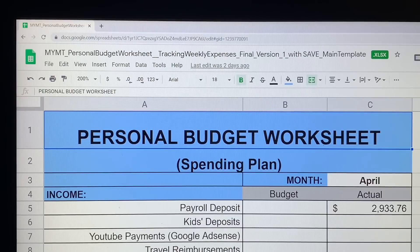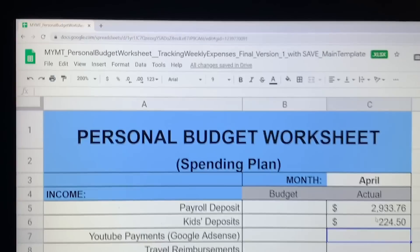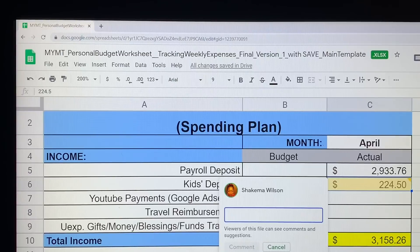Since that time I have gotten paid and my actual payroll deposit is $2,933.76. I went ahead and put that number in. I've also received a child support deposit of $224.50. These are just very strange numbers to me because I've never seen that number before — I just recently saw $226, then $208. I'm going to put a note in here that says 4-3, $224.50.